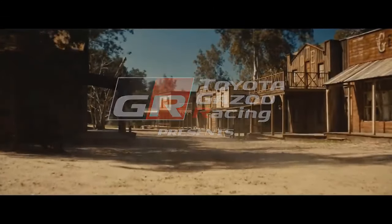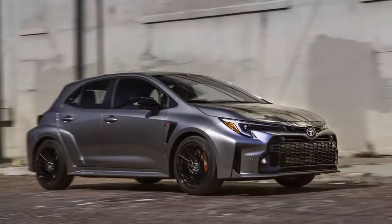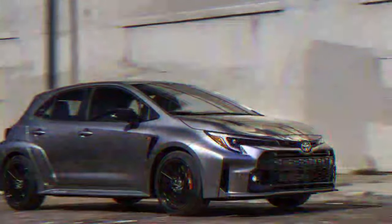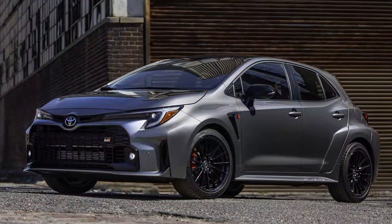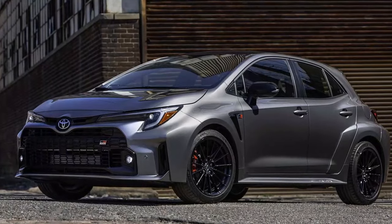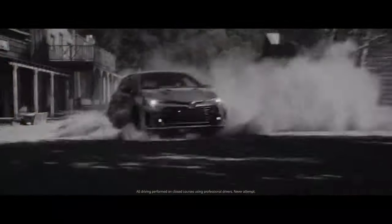The initial rollout of the Toyota GR Corolla felt like a whirlwind, with two variants disappearing almost as quickly as they were announced. Toyota's decision to remove the Circuit and Morizo editions left only the core grade standing. Questions arose about how long this lone survivor would remain in the lineup. As the first GR model tailored specifically for the North American market, its arrival was a rare treat from Japan, and it would be disappointing to see it vanish prematurely.